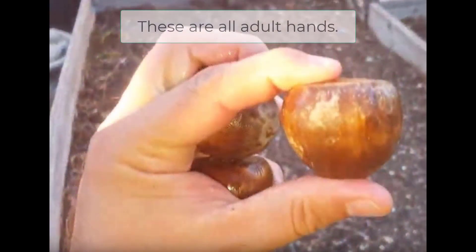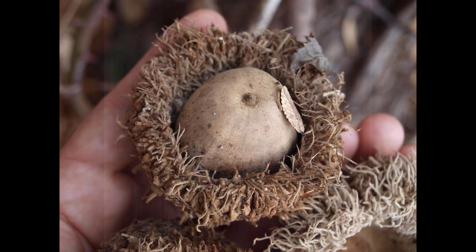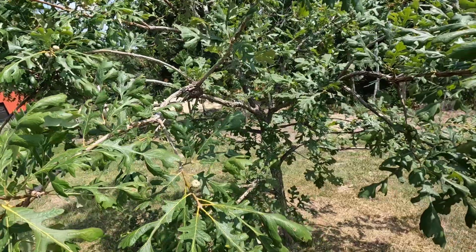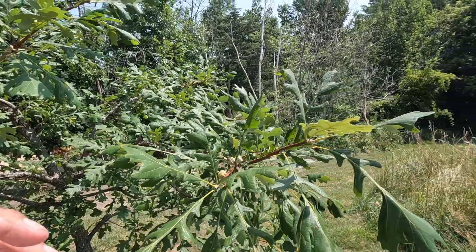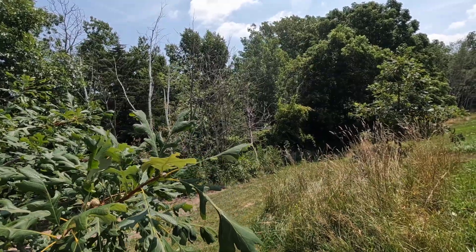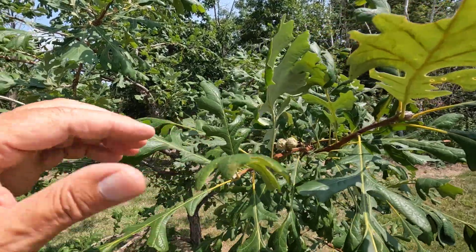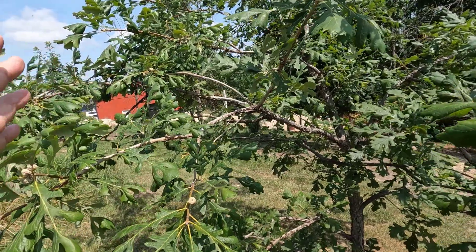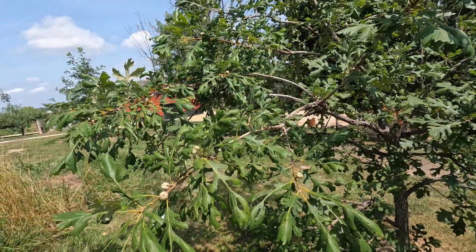I don't know if these acorns are going to get that big because this is way too early in the tree's life to be producing acorns. Maybe these will produce acorns every year now, but I highly doubt it. Oak trees in general won't produce acorns every year — some produce like every three years — and what all of them do is have a mast year, where they produce way more acorns than the animals in the area can eat, which assures that some of them that drop are going to survive.